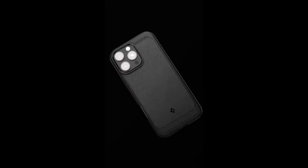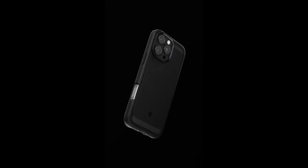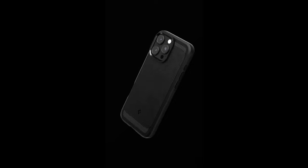For those who prioritize corner protection, the case is infused with Extreme Protection Tech, ensuring those vulnerable spots are shielded from drops and impacts. Plus, the raised edges provide an extra layer of defense for both the screen and camera, keeping your device safe from scratches when placed on flat surfaces.